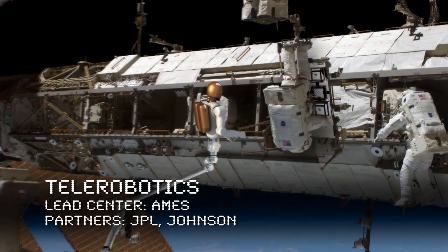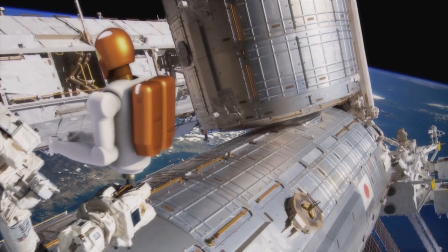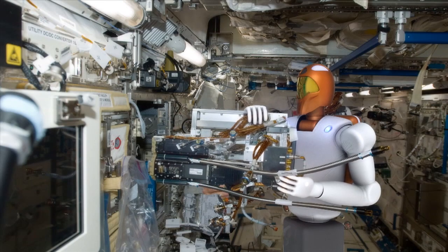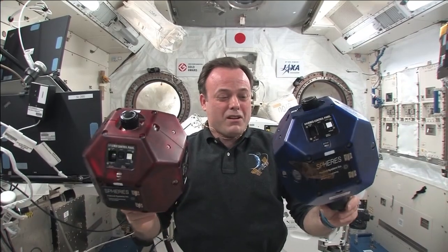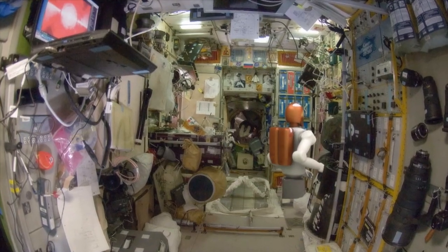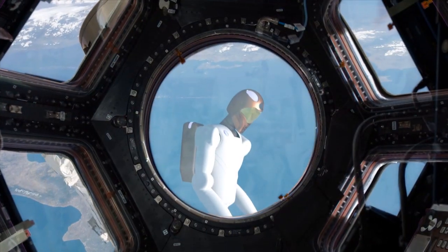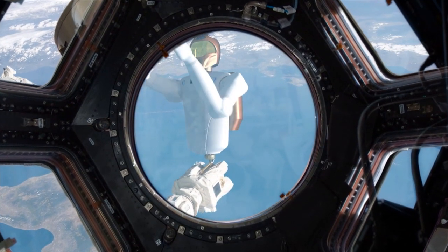Some of those future missions will include humans, others robots, and some will be a symbiotic combination of both. The Telerobotics project is working on board the International Space Station, integrating robotics seamlessly into the nation's space exploration goals. From measuring environmental conditions on the ISS with free-flying robots called Smart Spheres, to dexterous two-armed humanoid robots like Robonaut 2, NASA sees a growing role for intelligent robotic devices. Telerobots can also save precious resources by doing extravehicular activities, working before and after humans.